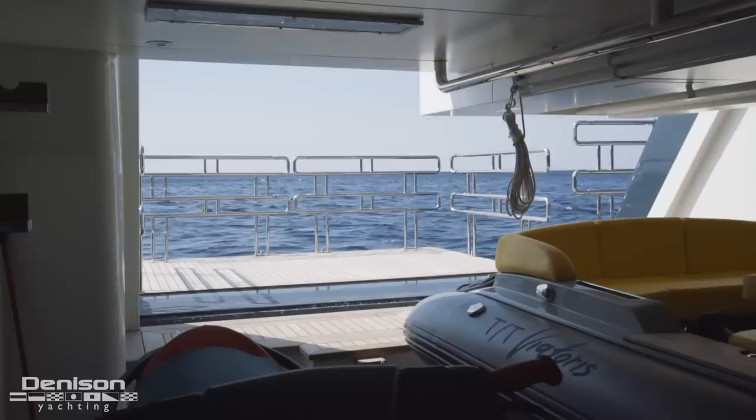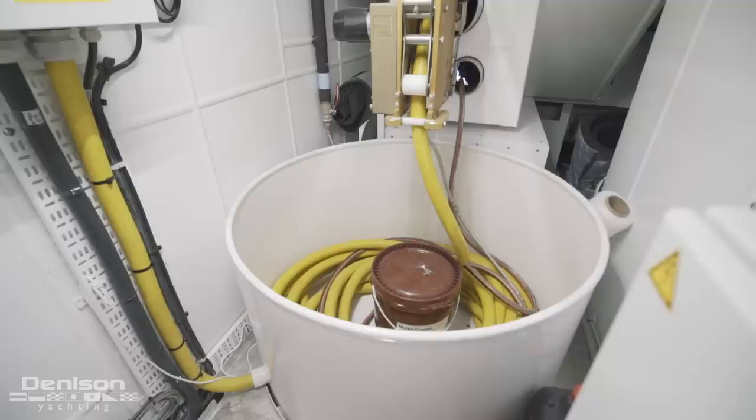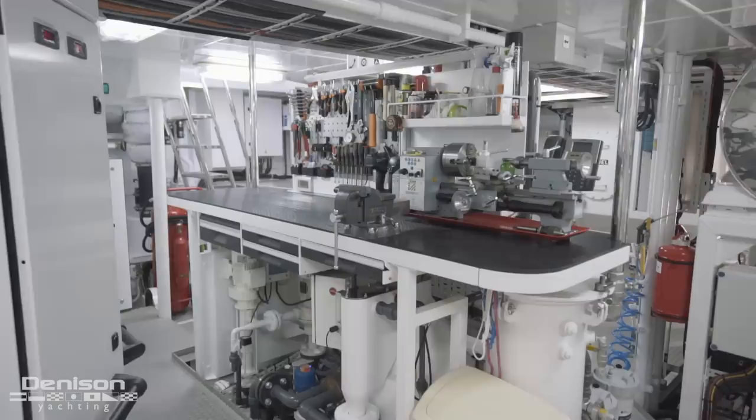Technical spaces are located just outboard of the main garage. To port you have your dive compressor and storage for scuba tanks and gear, and to starboard you have your Alfa Laval and Glendening. Moving forward of the garage, you enter the engine room. Centerline, you have a workshop for the engineer, complete with bench and machine shop.